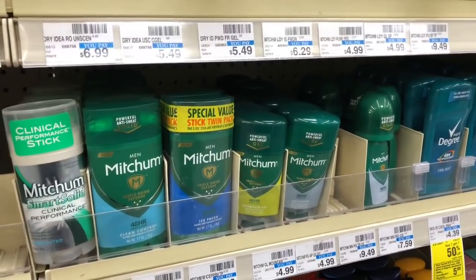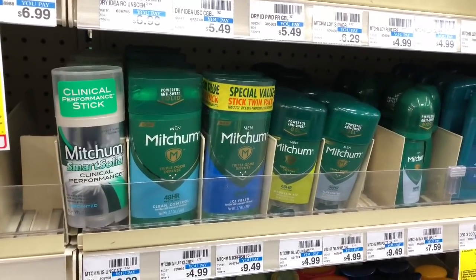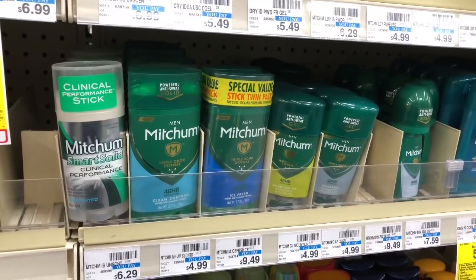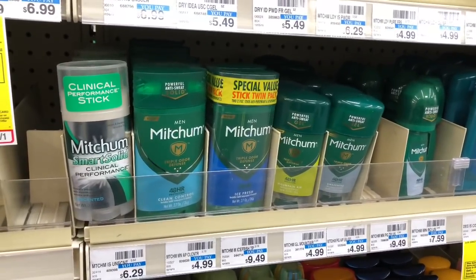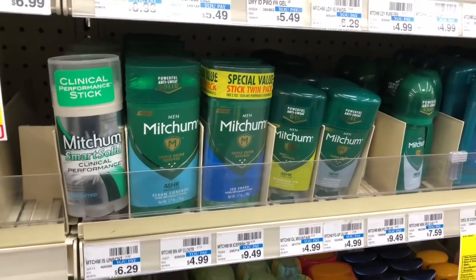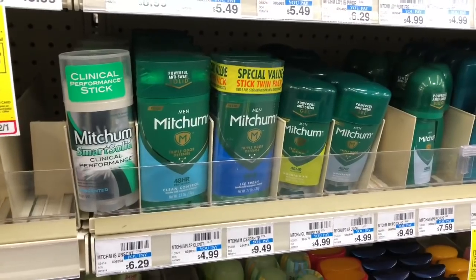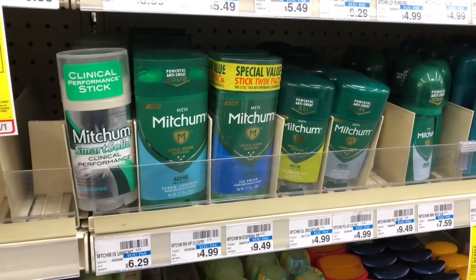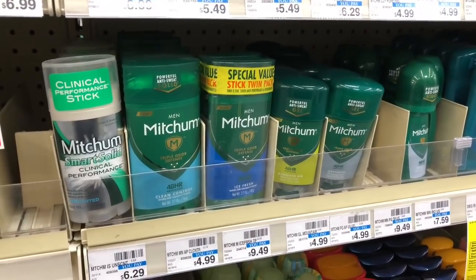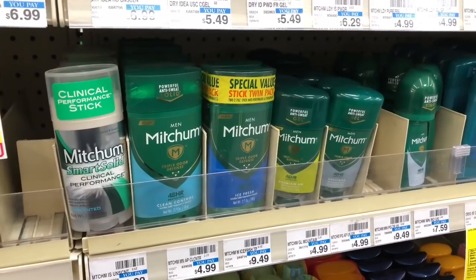Take the two Speed Sticks and your Mitchum deodorant to the register. You are going to pay $7.37 out of your own pocket, but you're going to get back $5 in extra care bucks. So you got two men's or ladies' Speed Stick and one Mitchum deodorant — spent $7.37 out of pocket but have $5 in extra care bucks to use the following week, making your total out-of-pocket $2.37 for all three items, or $0.79 an item. When you go into this journey, please don't think you're going to get everything for free. Your goal is to save at least 50 to 75 percent off — and right now you're saving almost 90%.